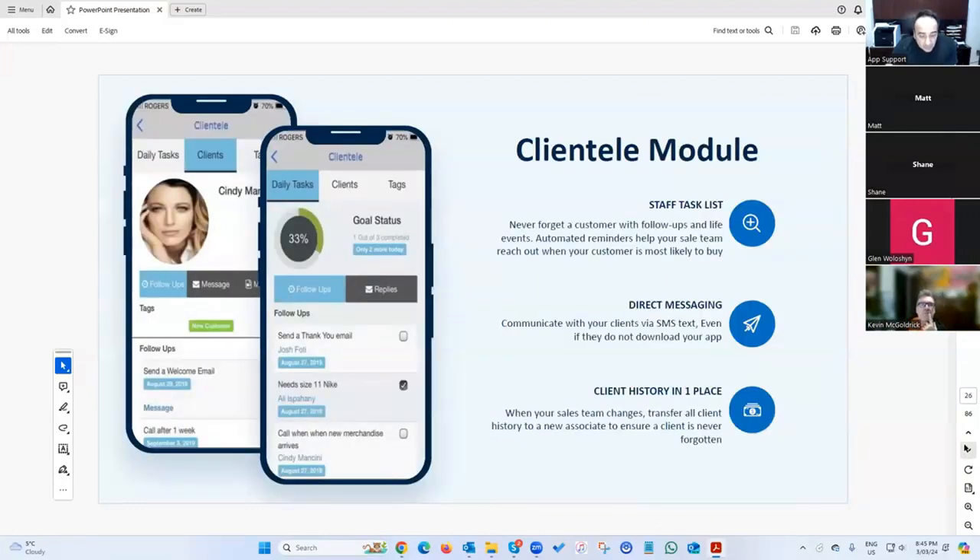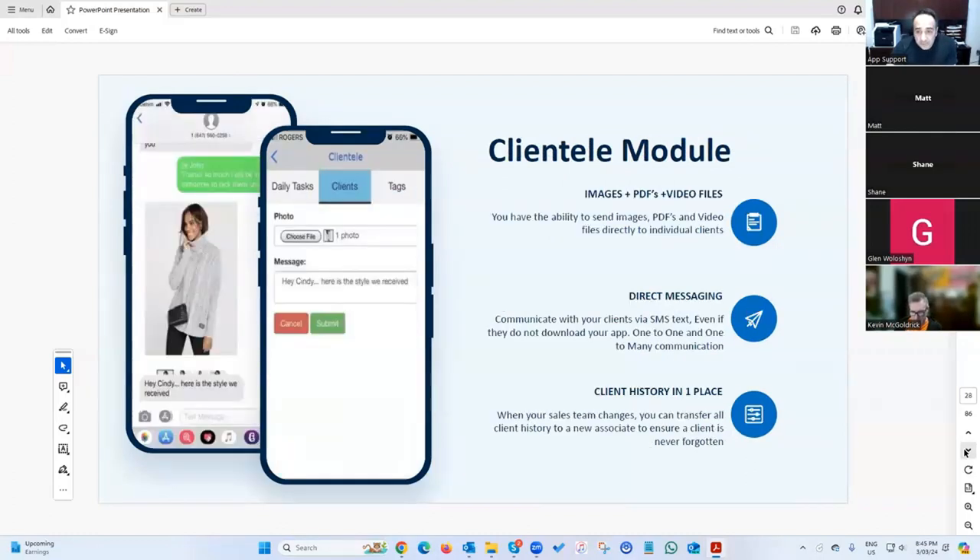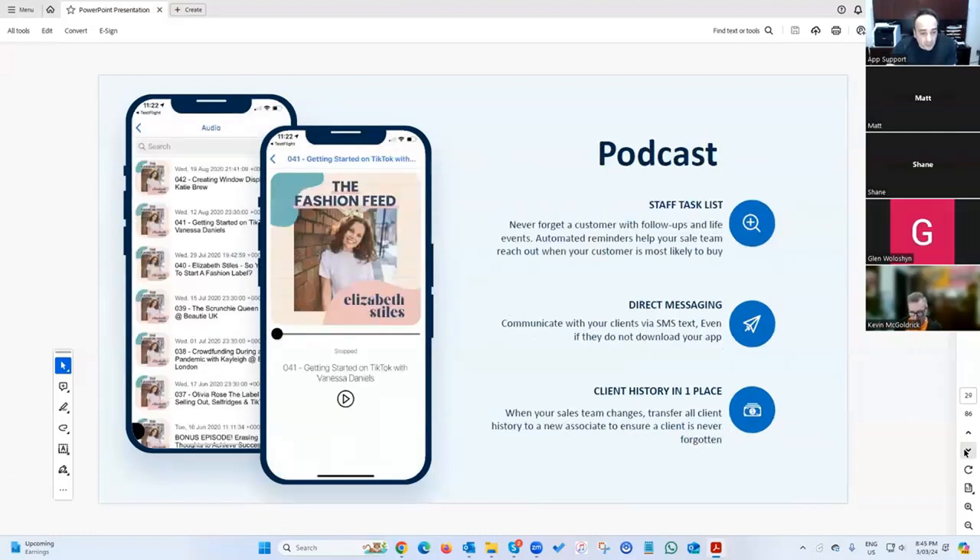Table reservations are pretty straightforward. The clientele module is a great feature for boutiques and car dealerships — it's one-to-one messaging as well as one-to-many, and the user doesn't even have to have the app installed; it's all done by text messaging.